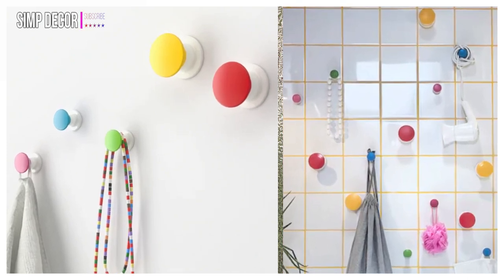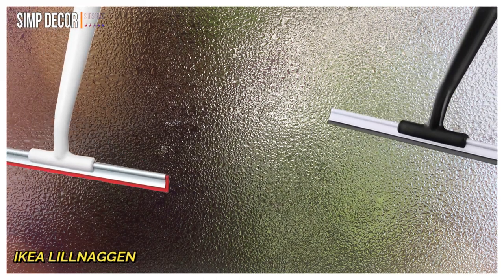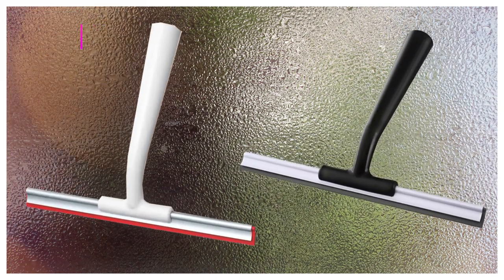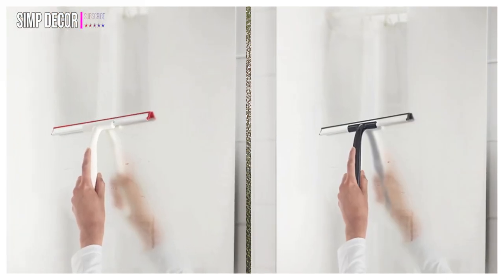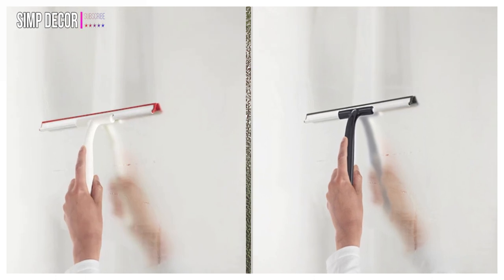15. IKEA Lil Noggin Shower Squeegee. This small squeegee is perfect for wiping down foggy mirrors and glass surfaces. You can use this squeegee for both windows and shower surfaces.